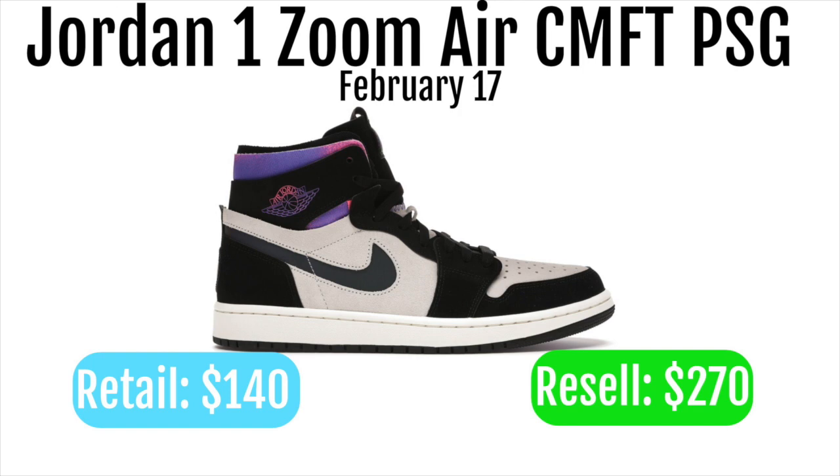It's definitely going to be a shoe that resells for a ton of money, and even if you only make a $50 profit, that's really good margin on a $140 shoe — so I would 100% go for these.